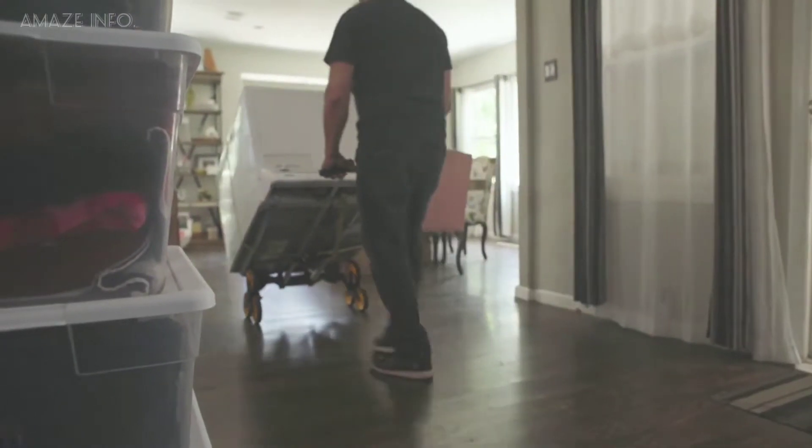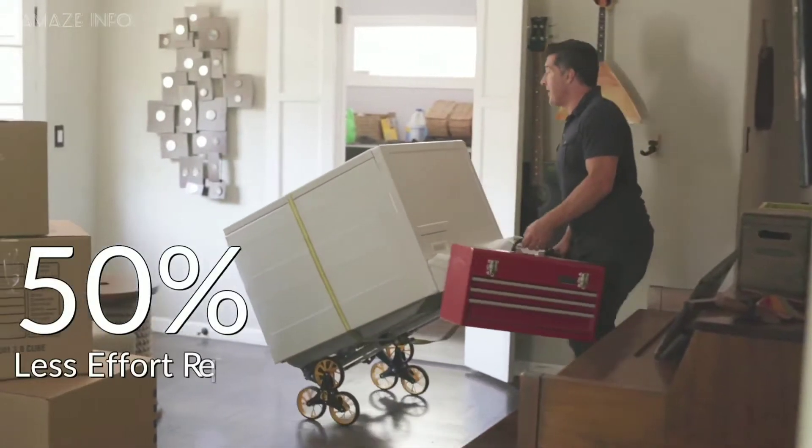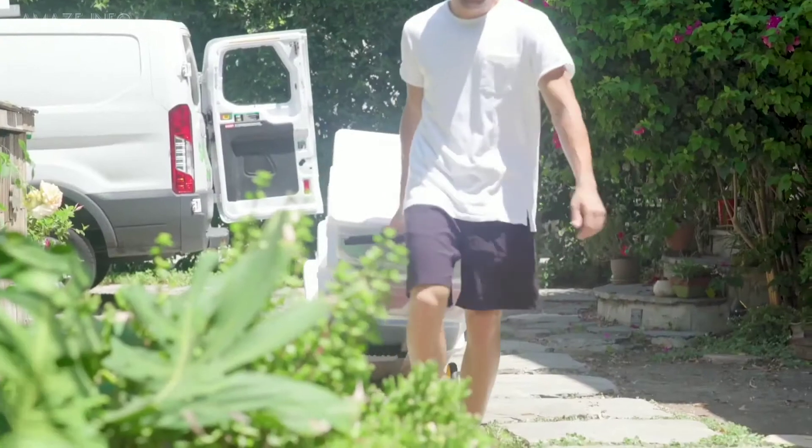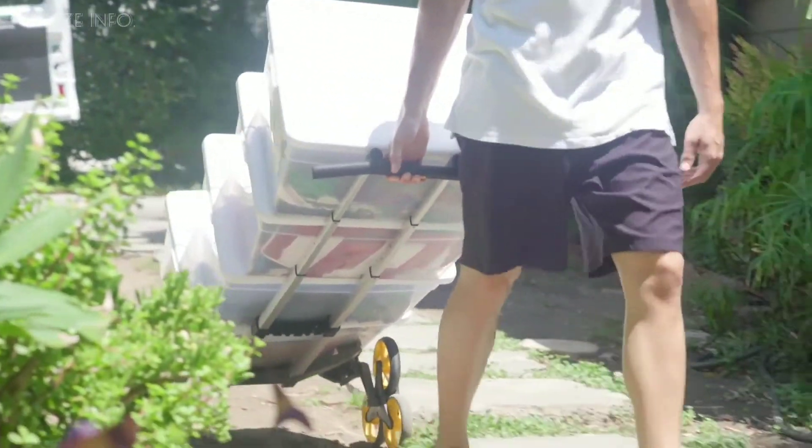With the three wheels of the Upcart Lift, you can haul stuff easily with the overall effort reduced by 50%. The lift is definitely a great gadget to invest in if you do a lot of moving around.